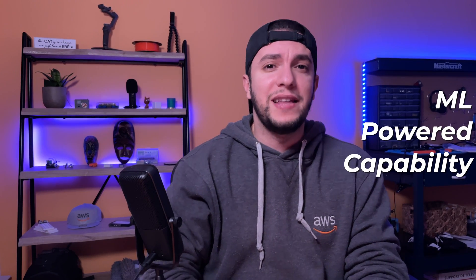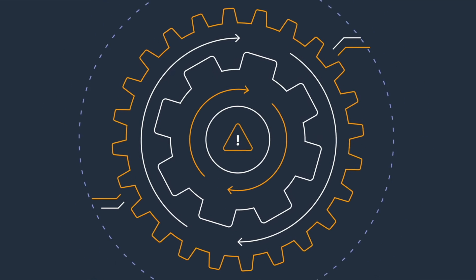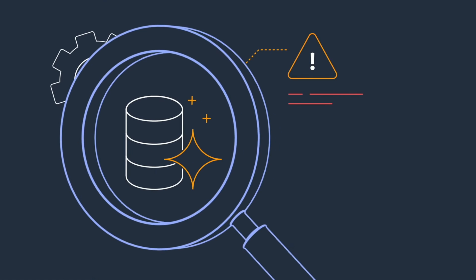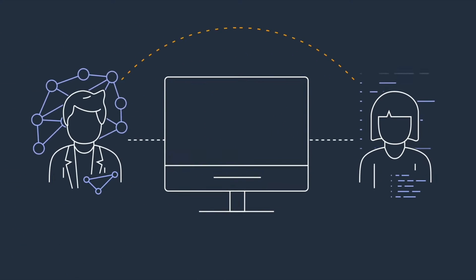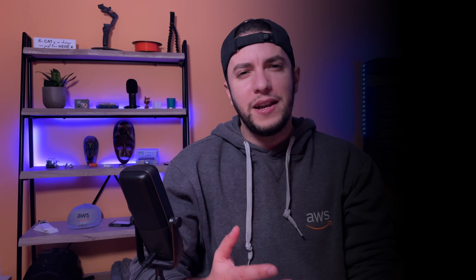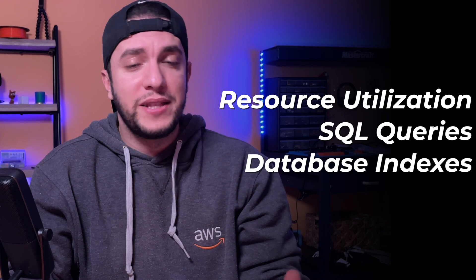We start with DevOps Guru for RDS. This is a machine learning powered capability that automatically detects and diagnoses performance and operational issues within Amazon Aurora. Amazon wants you to think of DevOps Guru as a concierge that's keeping an eye on your database cluster and immediately notifies you when it detects a problem, while providing remediation recommendations for a wide variety of database related performance issues — things like resource utilization, misbehavior of SQL queries, or problems with database indexes.